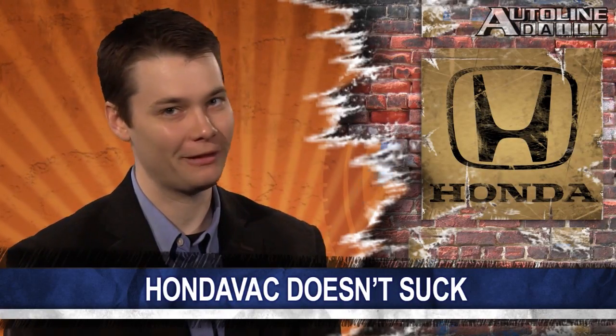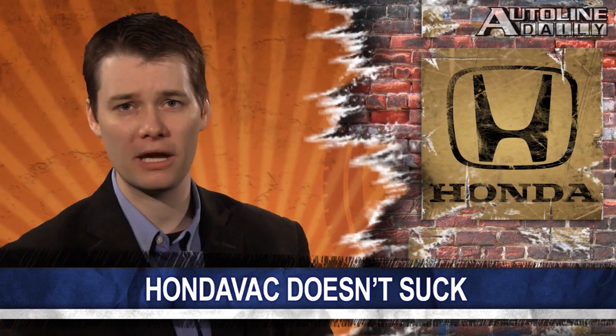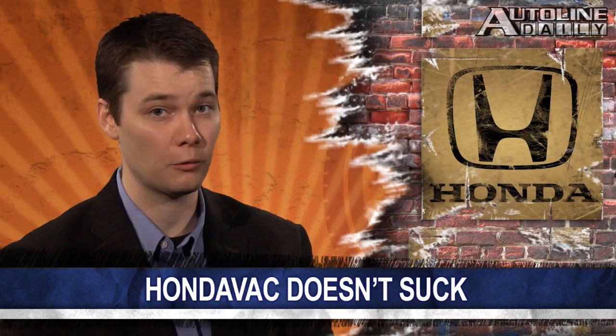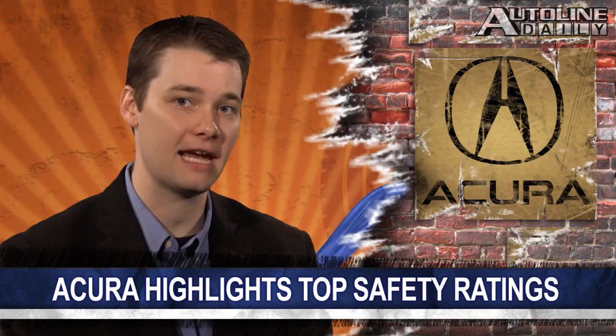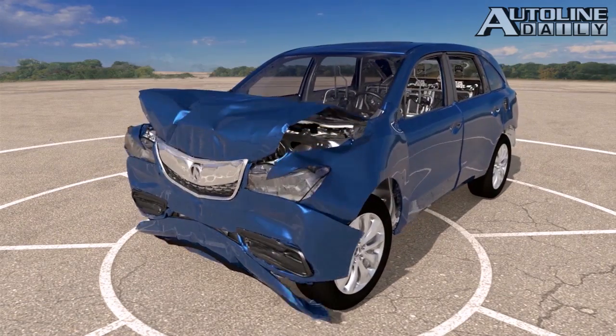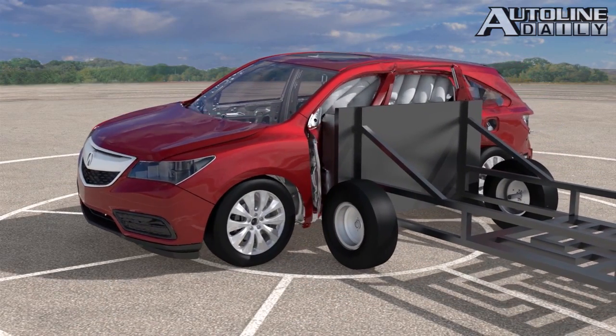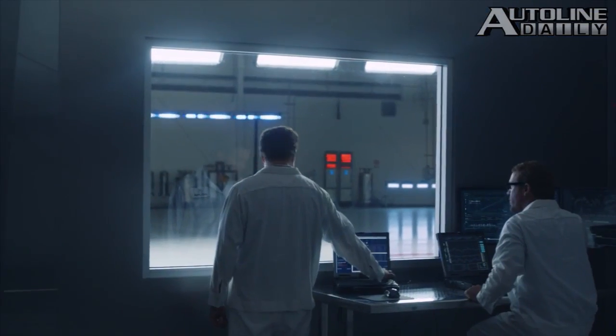However, due to its popularity, it's possible we may see greater availability of Honda Vac once the automaker refreshes the Odyssey, which some are speculating will happen for the 2017 model year. In other Honda news, the company's luxury brand Acura has the safest lineup according to independent tests. It's the only brand that has an overall five-star safety rating from NHTSA and a top safety pick plus from IIHS for its entire lineup. To help get the word out, the company just launched a new ad campaign for both digital and traditional media to highlight its achievement.